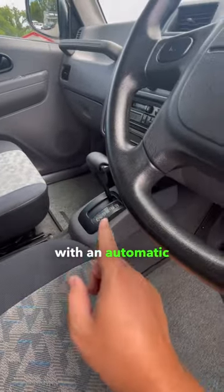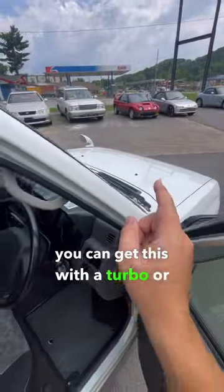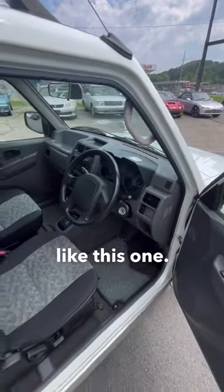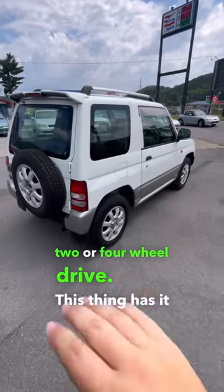Number one, you can get this with an automatic or manual. Number two, you can get this with a turbo or non-turbo engine like this one. And number three, you can get it with two or four-wheel drive. This thing has it all.